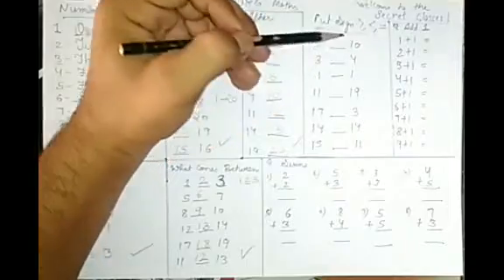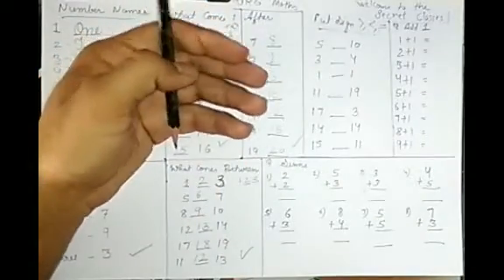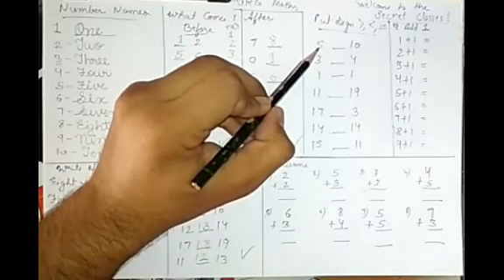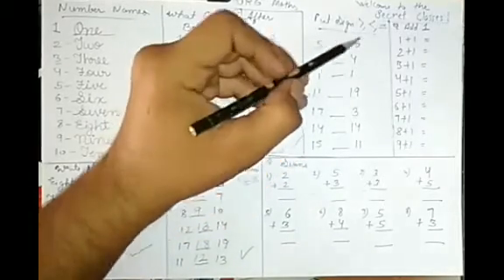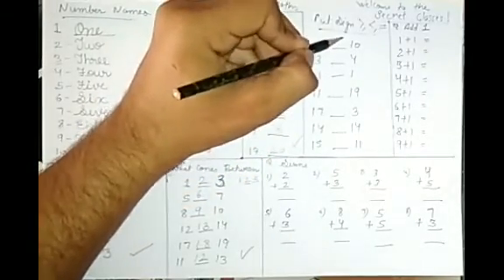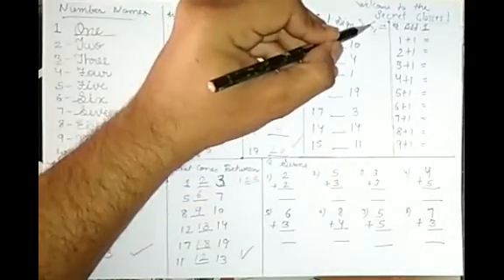Now put the sign — it is very easy. The number which comes first in counting is the smallest. Like 1, 2, 3, 4, 5 — 5 comes later, meaning 7, 8, 9, 10 — 10 comes after, so 10 is bigger. Which number is bigger? That determines the greater than or less than sign.